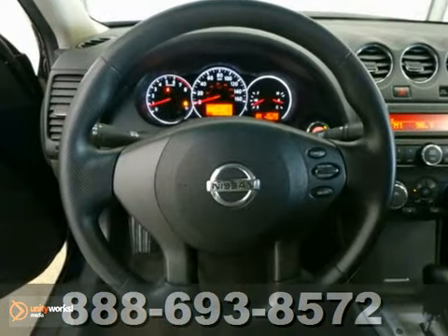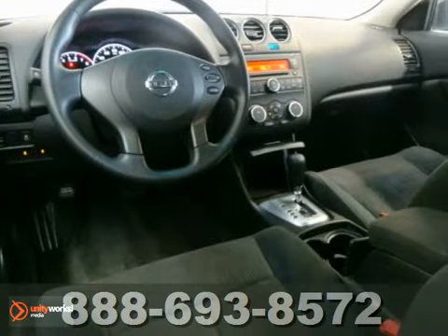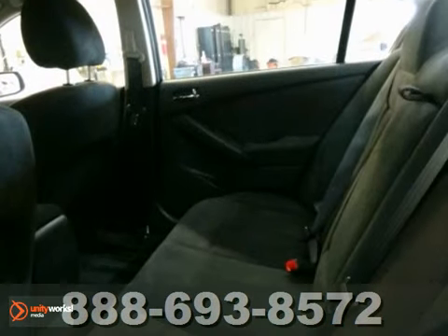Real gas saver too. If you want an amazing deal on an amazing car that won't break the bank, take a look at this gas-saving Nissan.